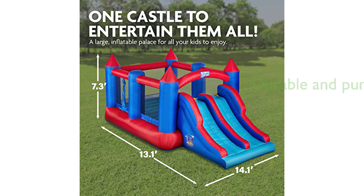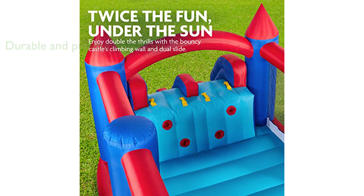Made from premium heavy-duty nylon, the bouncy castle is durable and puncture-resistant, with reinforced stitching for maximum strength and years of happy bouncing. With a maximum weight of 400 pounds, the bouncy castle can comfortably accommodate four children at a time.